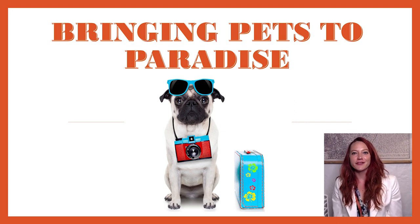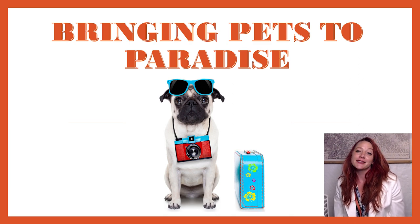Hi, I'm Kat Kalashian, and this is the Live and Invest Overseas podcast. Today, we're here to talk about how to bring your pets overseas with you.